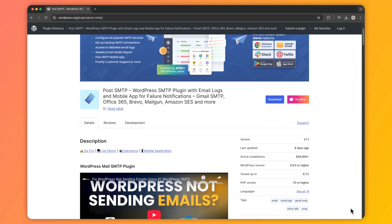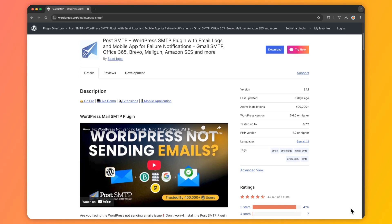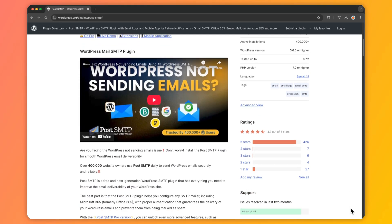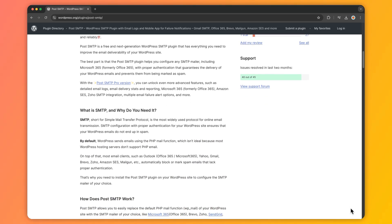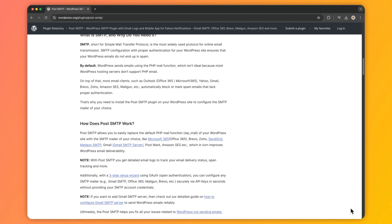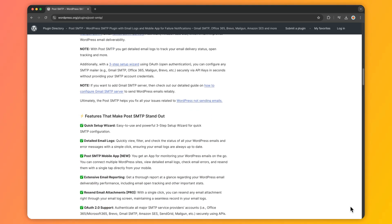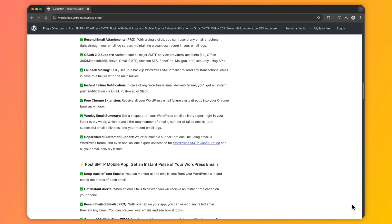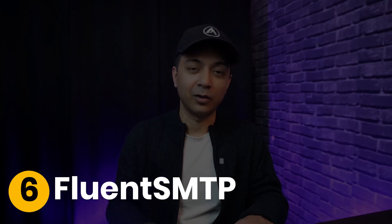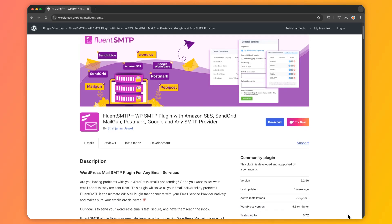Number five is Post SMTP Mailer, a robust plugin that offers a user-friendly setup wizard. It supports multiple SMTP providers and includes a built-in email logger to track sent emails, ensuring you never miss an important message. With features like email logs, failure notifications, and support for various SMTP providers, this plugin ensures your emails are delivered securely.